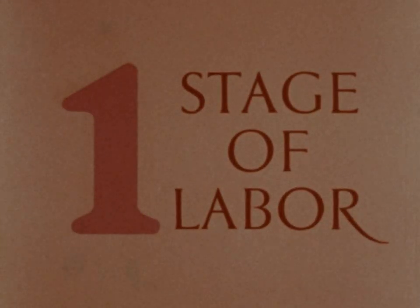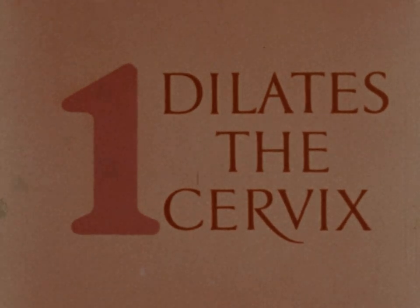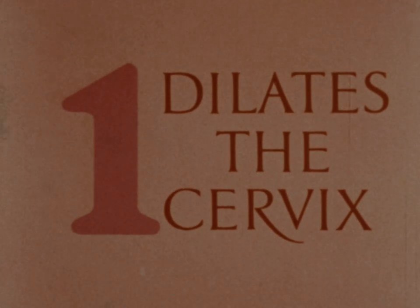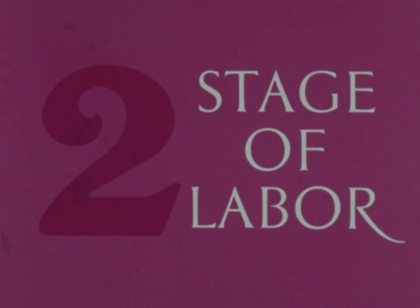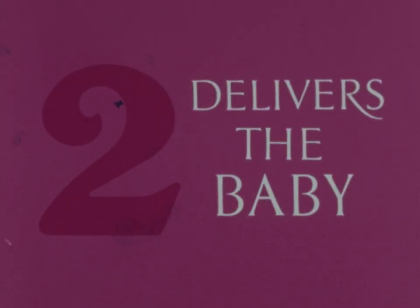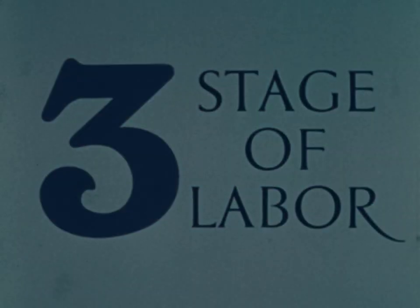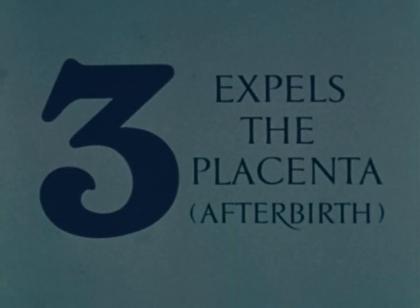The first stage of labor dilates or opens the cervix in preparation for delivery. If this is your first baby, this may take from 8 to 14 hours, during which time your contractions get progressively stronger and closer together. The second stage of labor delivers the baby, and this may take an hour or more. The third stage of labor expels the placenta or afterbirth, and this rarely takes longer than 15 minutes.